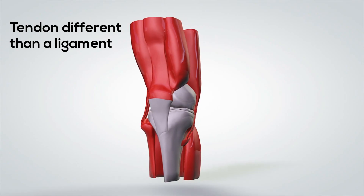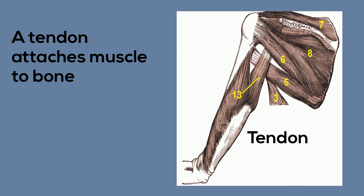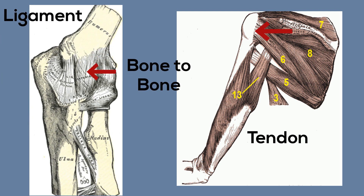How is a tendon different than a ligament? A tendon is a connective tissue that connects muscle to bone, and a ligament is a connective tissue that connects bone to bone.